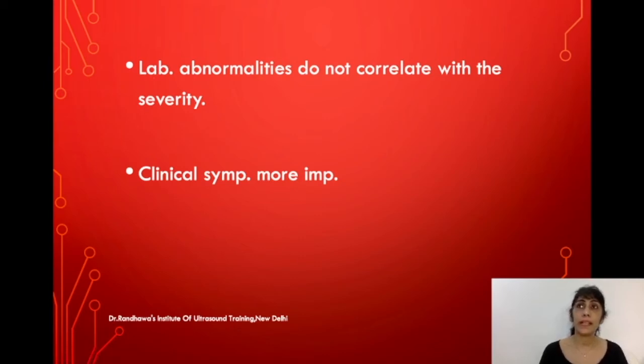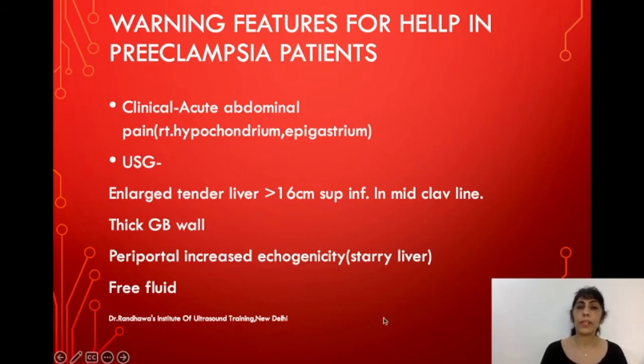The severity and lab abnormalities do not always correlate — lab values may be at the lower side while the condition is still severe. More importantly, you should know the warning features in preeclampsia patients. Clinically, the first clue is acute abdominal pain in the right hypochondrium or epigastrium.